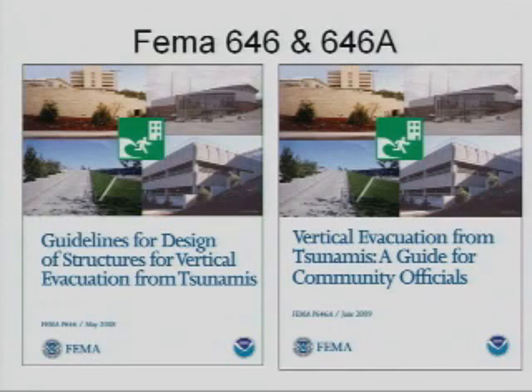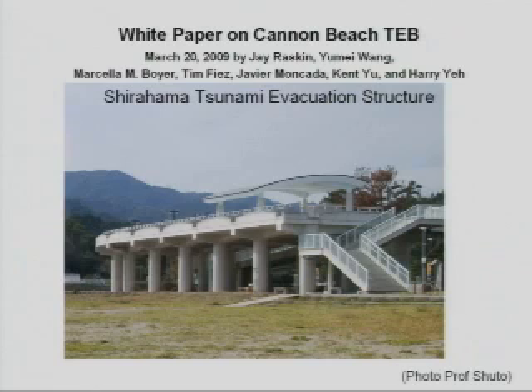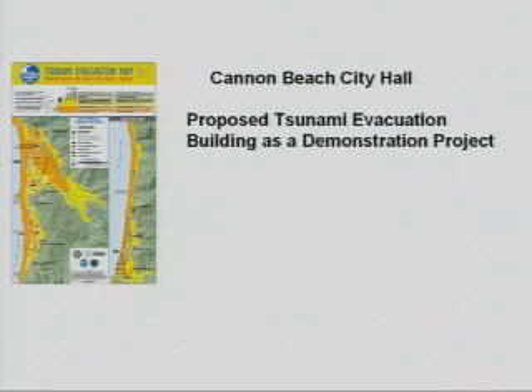FEMA has come out with a couple of documents on building tsunami evacuation buildings that we are very interested in pursuing. As mentioned, they do have shelters in Japan. An ad hoc design team put together a white paper that describes this problem and proposes a solution of building a tsunami evacuation structure in Cannon Beach. Here's another example of a tsunami evacuation structure in Japan.